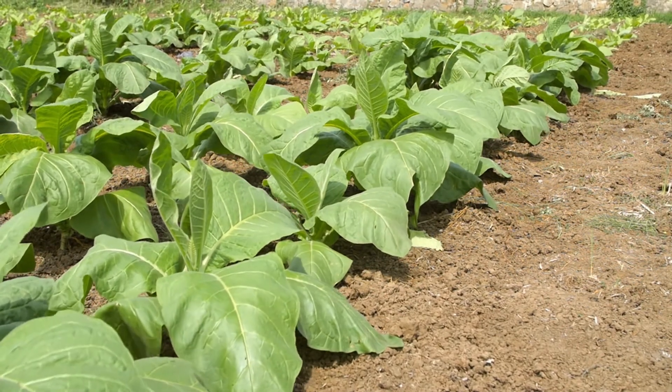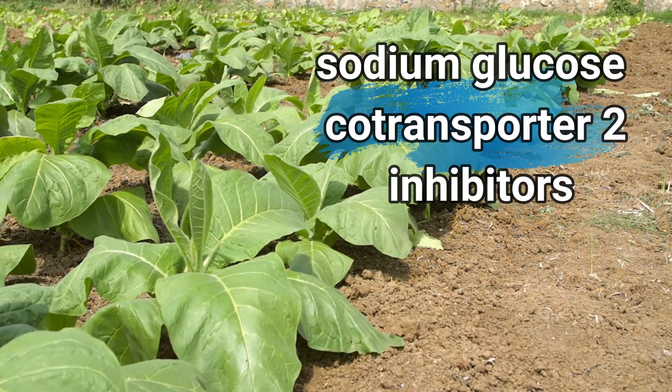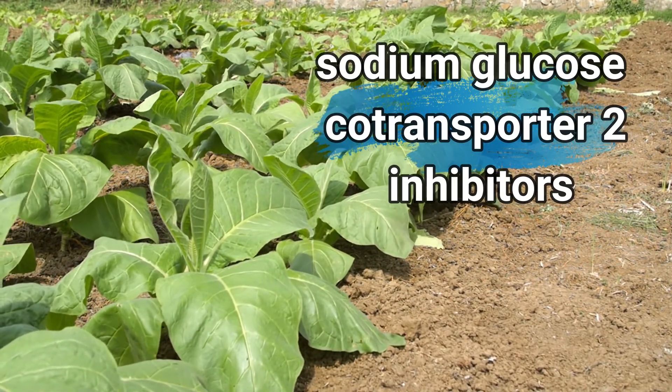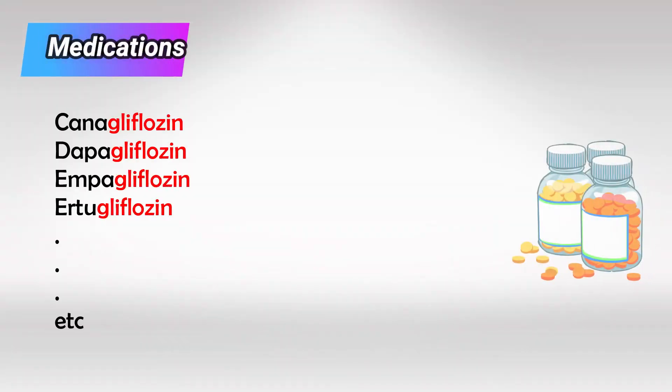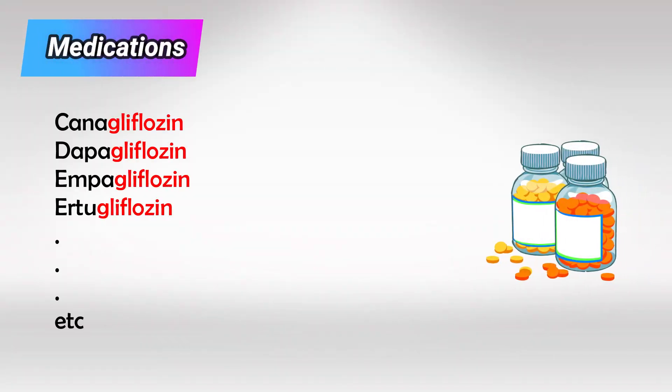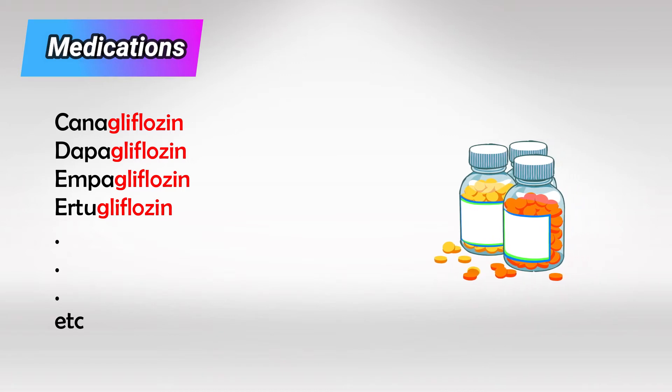Welcome back. In this video we'll talk about the antidiabetic drugs of the class sodium glucose co-transporter inhibitors. These are the medications ending with the suffix gliflozin, and they're used to treat type 2 diabetes.